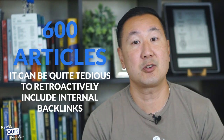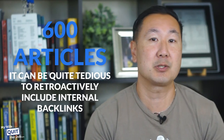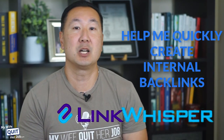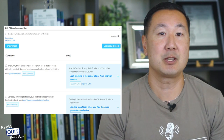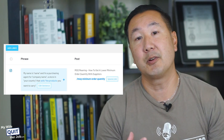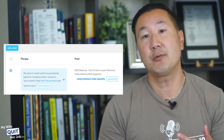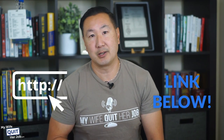My blog has over 600 articles, and it can be quite tedious to retroactively include internal backlinks to every post. As a result, I use a tool called LinkWhisper to help me quickly create internal backlinks to all my pages. LinkWhisper first crawls every page on your site and suggests keyword-rich backlinks that you can add to your articles. Then, with a click of a button, you can instantly add relevant internal links to and from every page on your website. This tool has saved me a lot of time and has improved the search rankings and indexability of all my posts. If you want to check out LinkWhisper, click on the links beneath this video.